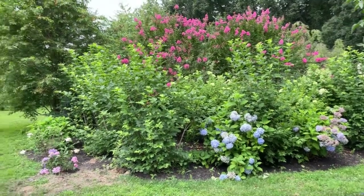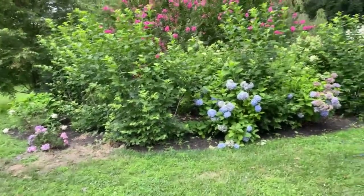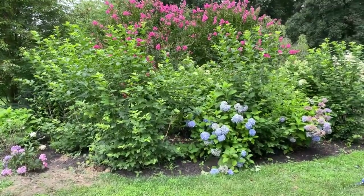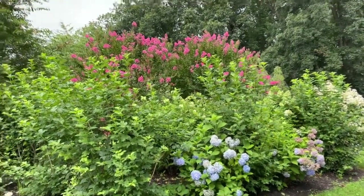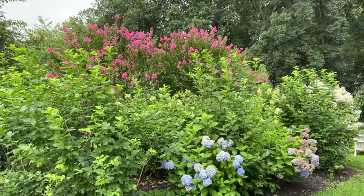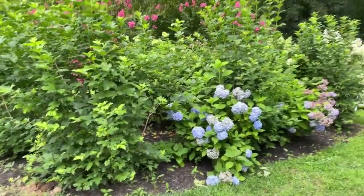Hey Flower Tribe! It's Kelly Lehman from Cranberry Fields Flower Farm and I want to take you on a super quick garden tour of part of my secret garden before this torrential downpour comes in. There's a lot of thunder in the background but before it starts to rain I want to show you some real quick things that's going on in part of my secret garden.